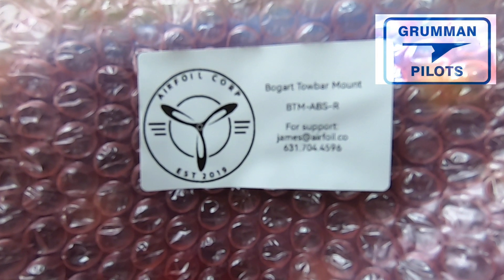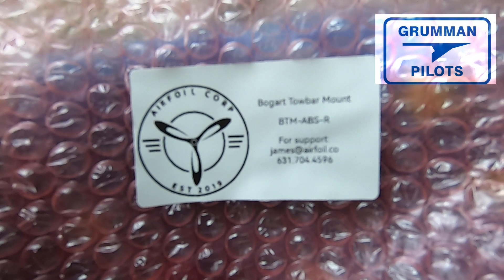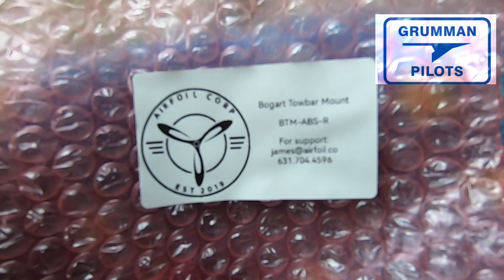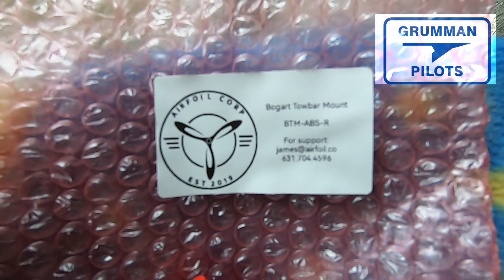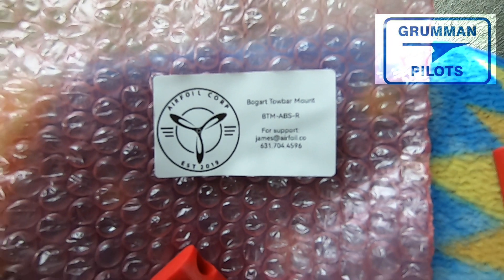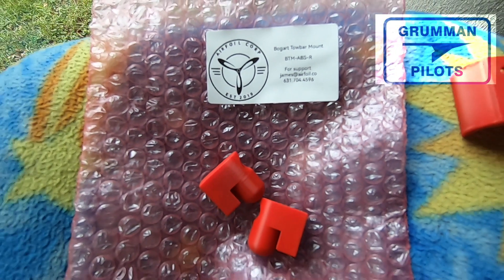Good morning ladies and gentlemen, welcome to the Grumman Polish YouTube channel. Today we're going to talk about the Bogart tow bar mount — we just call it the boogie bar — made by James Keen in New York. He makes these and you can mount them in your rear compartment.